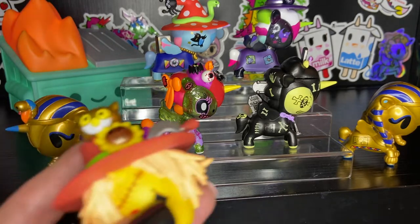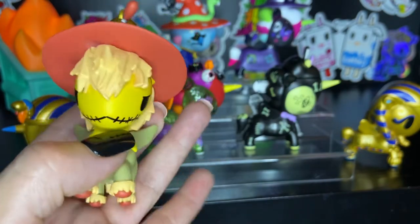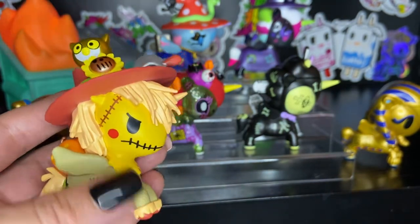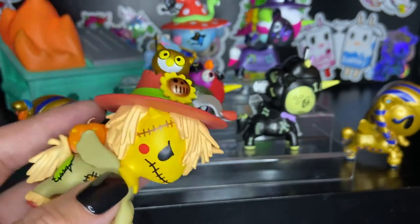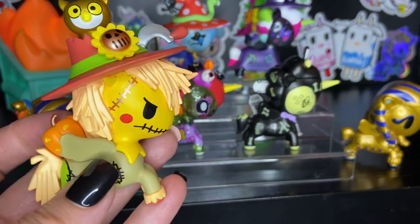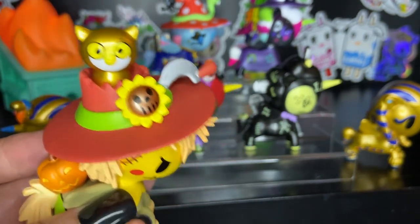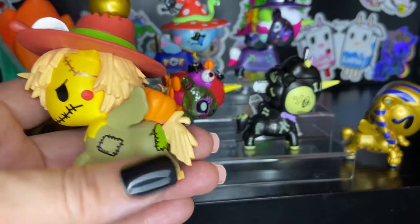And next we have Stitches. Stitches is really scary looking — this is our scarecrow-themed Unicorno. There aren't very many scary looking Unicornos, but this is definitely one. I think it's the eyes that give it the scariness. There's a jack-o-lantern, it's got straw for a mane with a skull, a sunflower, and an owl. I like it.